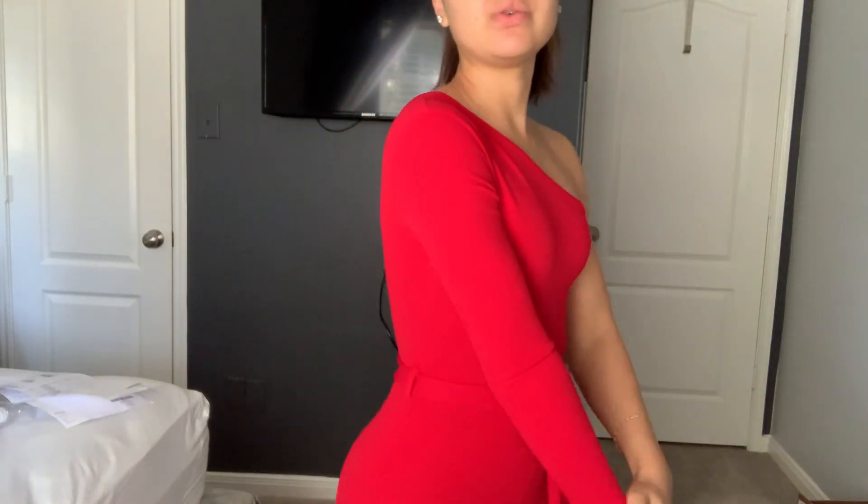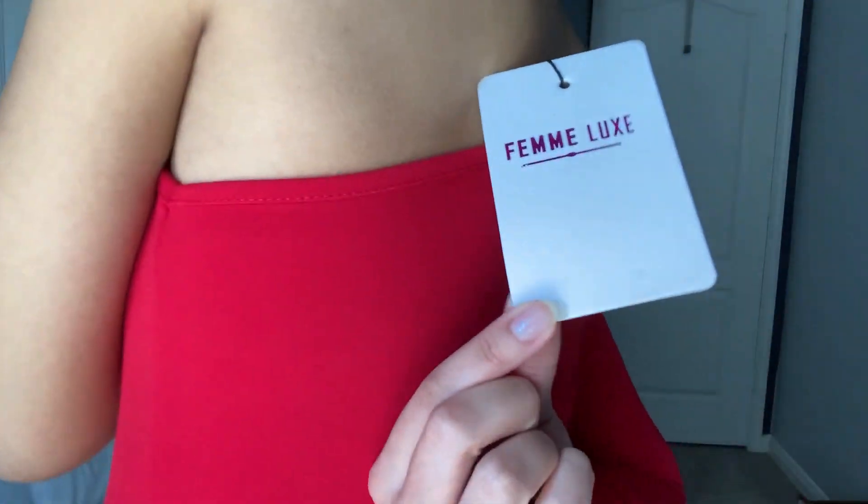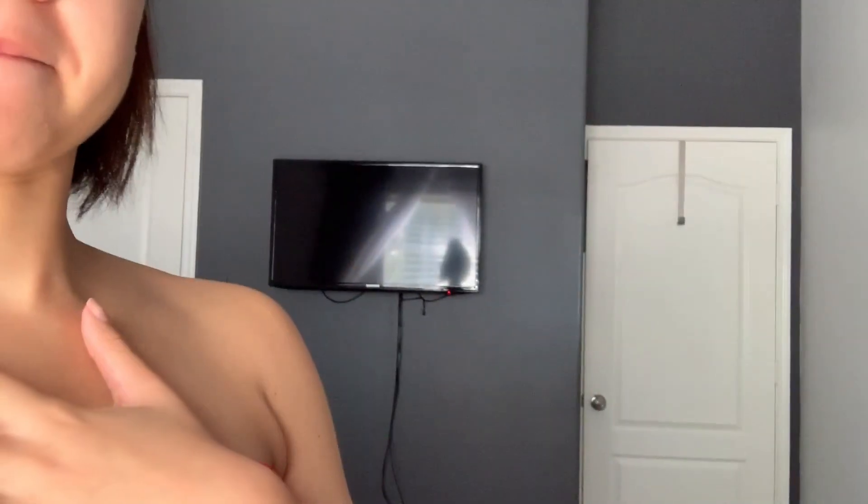Alright y'all, so this first outfit — what can I say about it? Number one, it is true to size. I ordered all size sixes. This is a size six, and I honestly should have gotten a size eight because some of the seams started to bust out just a tad.